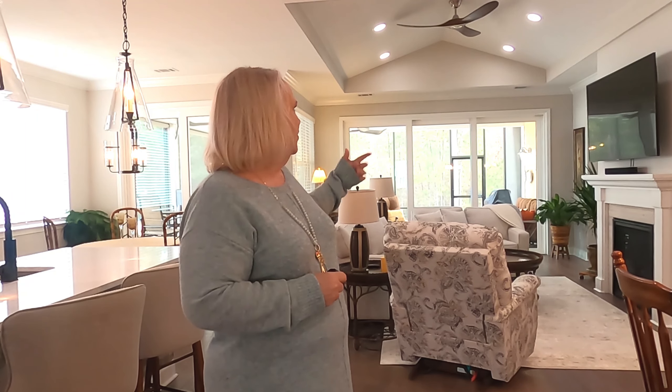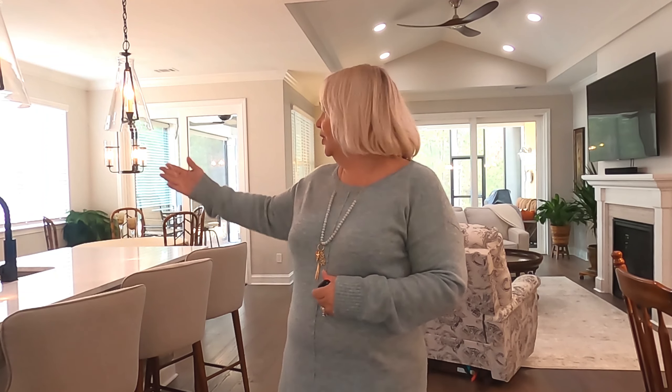Now we're going to tour the main living space. It's a very spacious open floor plan. You have your dining room off to the left, the kitchen off to the right, and the living room in the center. It also opens up through a triple sliding door into the outdoor living space, which has an extended lanai. There's also a separate entrance to the outdoor living through the breakfast area. So let's take a tour of this.